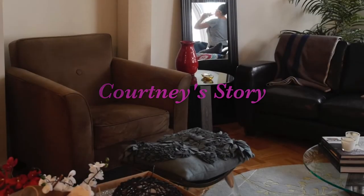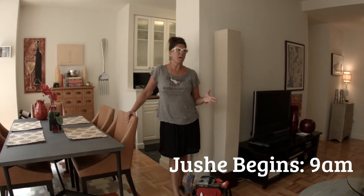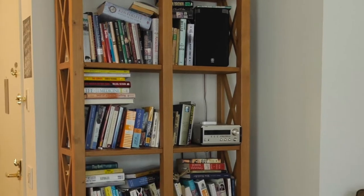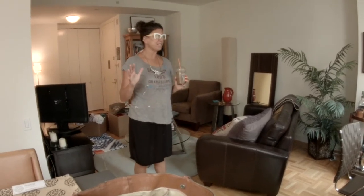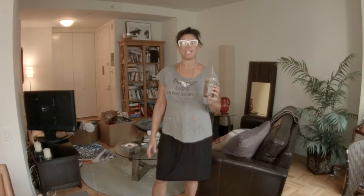This client is a very busy professional. She just moved here from Chicago and really did not have time to concentrate on fixing up her apartment. So I think once we rearrange some things, clean out, and edit, it's going to be gorgeous at the end of the day. I can't wait for her to get back and check it out.